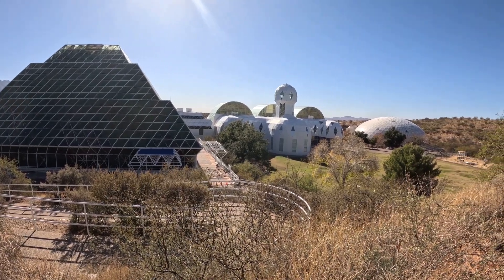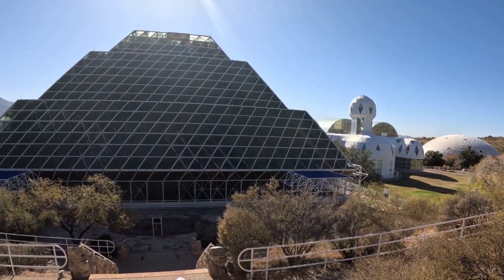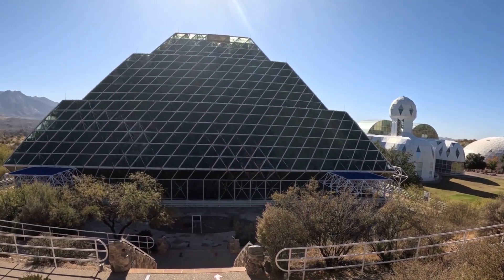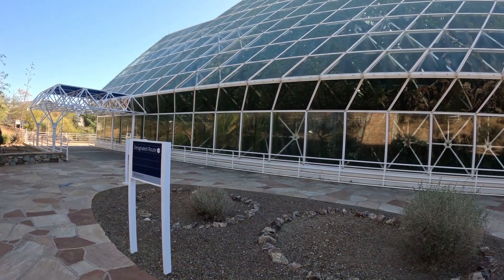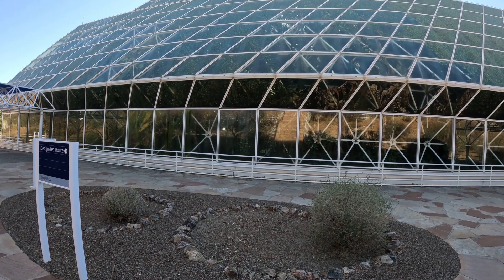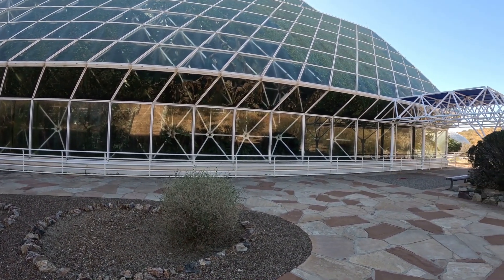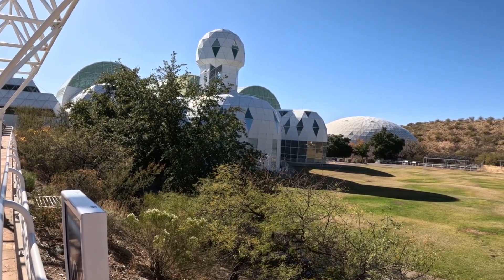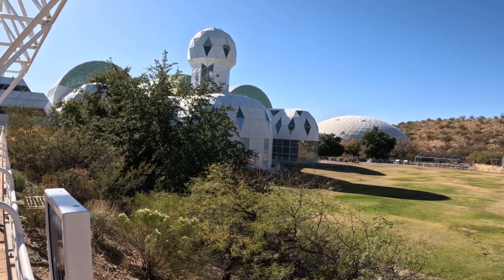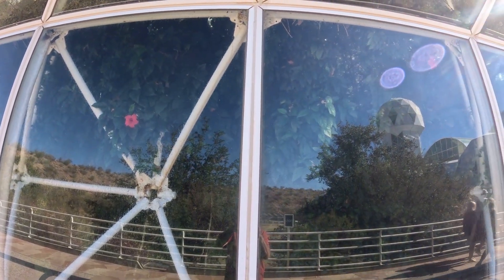The project was to put eight people in it and have it be fully self-sustaining for two years. One thing they didn't count on was that the rich soils had enough microbials that they were using oxygen and giving off CO2 as well. So in about 500 days, the oxygen level was getting low and they had to add oxygen to it. But when that was completed, the rest of the mission went on for the full two years. The building is still being used today for science experiments.